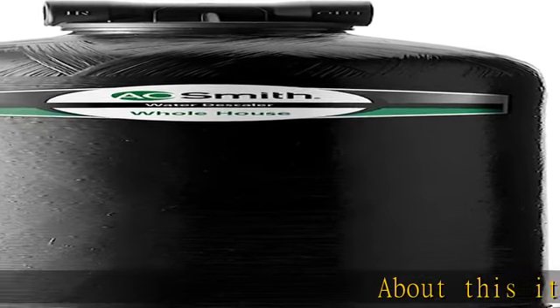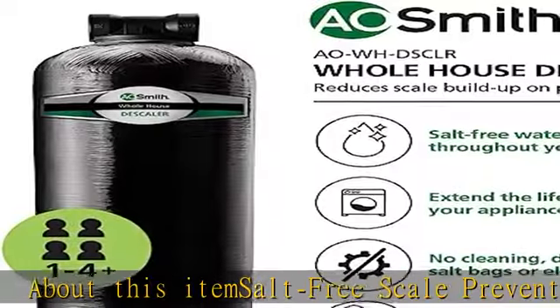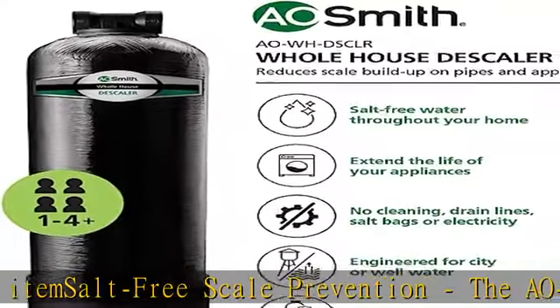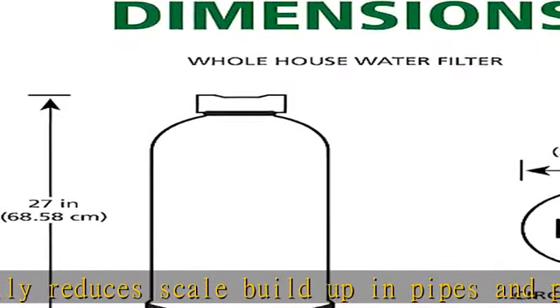Salt-free scale prevention: the AOWHDS CLR naturally reduces scale buildup in pipes and plumbing using a salt and chemical-free system. No cleaning, backwashing, salt bags, or electricity required.